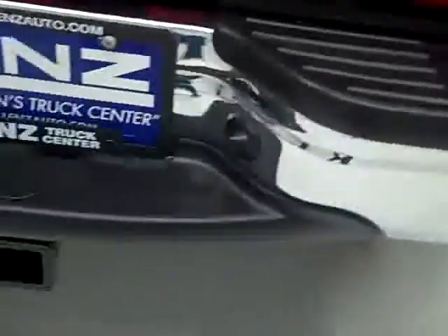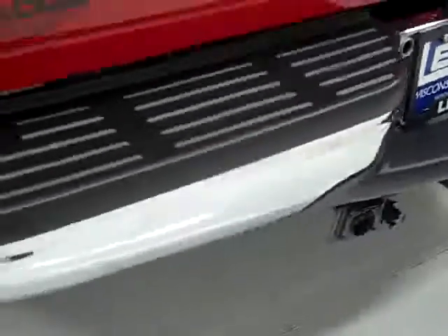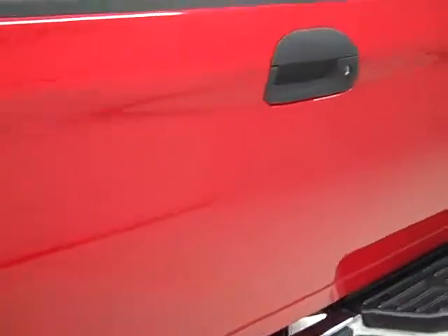No dents or dings in the rear bumper, full towing package. Rear tailgate is very clean as well. Has a spray-in bed liner and fifth wheel rails.